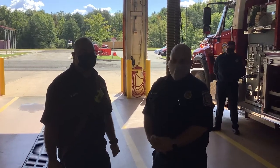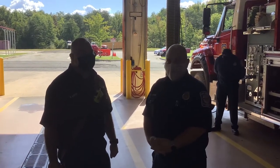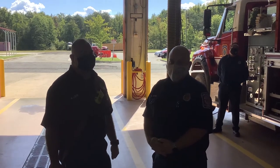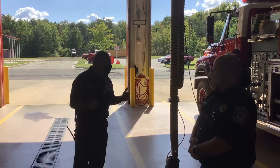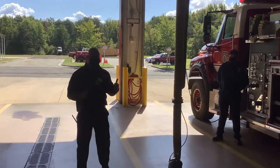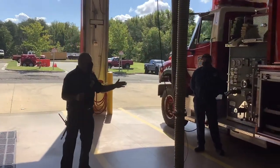Hi, I'm Fire Marshal Shin, back with you again here at Station 466 with Lieutenant Gus. This time we're going to go over to the tanker. Hi guys, welcome back. We'll continue on our unique piece of apparatus that we have here at Davidson Airfield. This is our tanker.